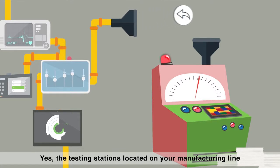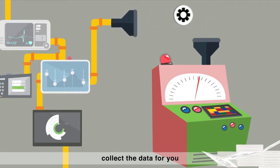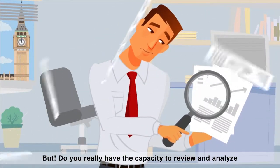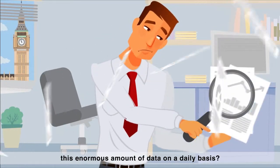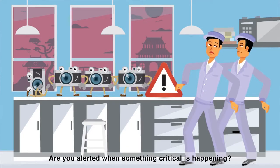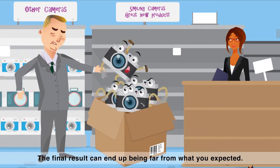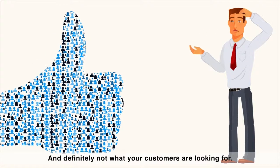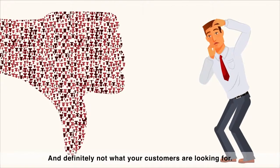Yes, the testing stations located on your manufacturing line collect the data for you. But do you really have the capacity to review and analyze this enormous amount of data on a daily basis? Are you alerted when something critical is happening? The final result can end up being far from what you expected, and definitely not what your customers are looking for.